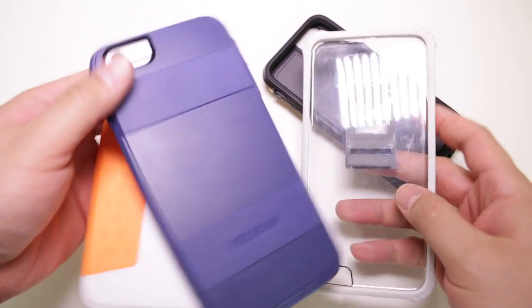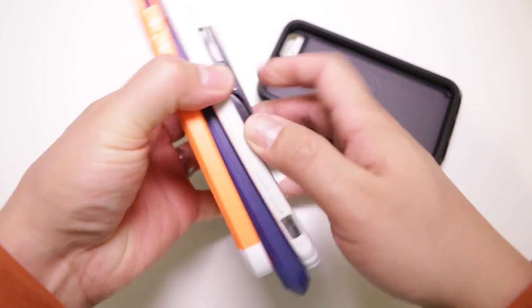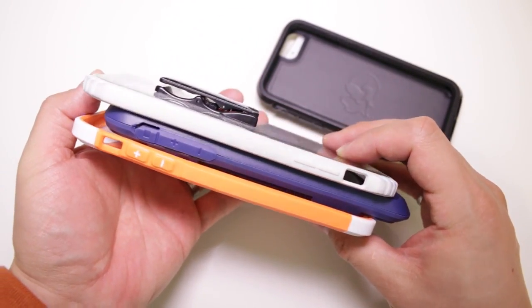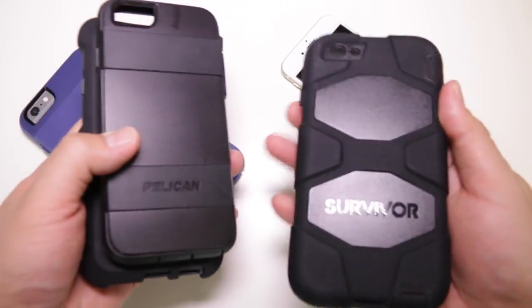In terms of design, the Voyager according to Pelican has a thin design, and we have to agree generally. It is by no means close to your slimmer tough iPhone cases like the Thule Atmos X3 and the Griffin Survivor Core, but it's definitely not as massive as the Ballistic Tough Jacket and the Griffin Survivor All-Terrain. On the box, Pelican says there are four layers of protection, but the case is really only two layers. The four layers count the optional screen protector, the rubber bumper on the back, the hard shell, and the soft rubbery interior.